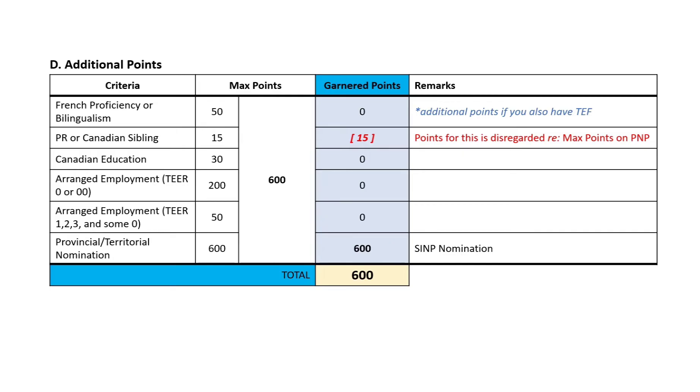When you are applying for provincial nomination, the first step is to create your Express Entry profile. Upon creation of your profile, you will not yet have the 600 points. The points will only be reflected on your Express Entry profile when you successfully get the nomination from the province. The reason why you need to create your Express Entry profile first is because you need to provide your Express Entry profile number when you create your PNP profile, which is your next step.